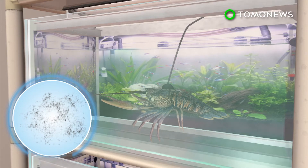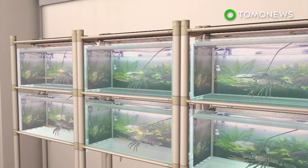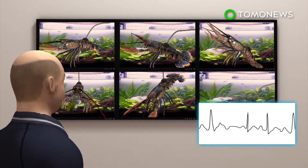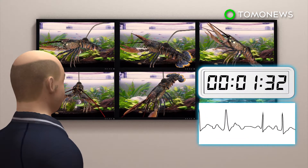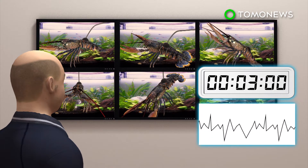Crayfish are able to detect pollutants or impurities in the water and react to it with changes in their body or behavior. A computer analyzes the data and flags down changes in water quality when three or more crayfish change their pulse activity, with results coming in within three minutes.